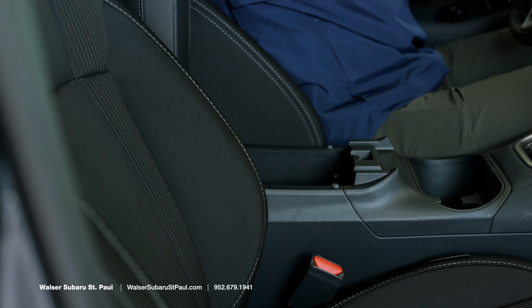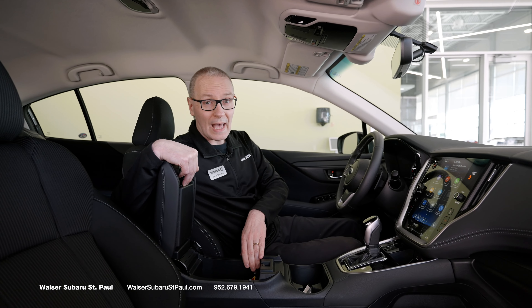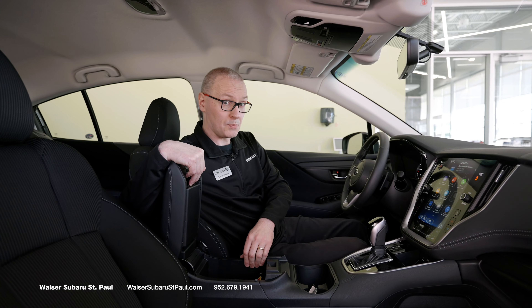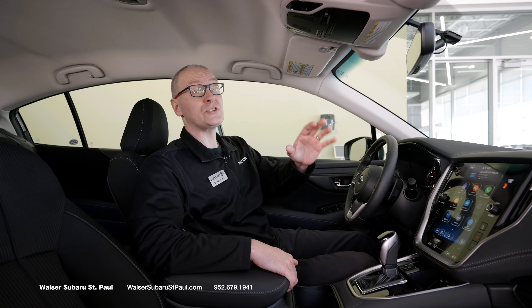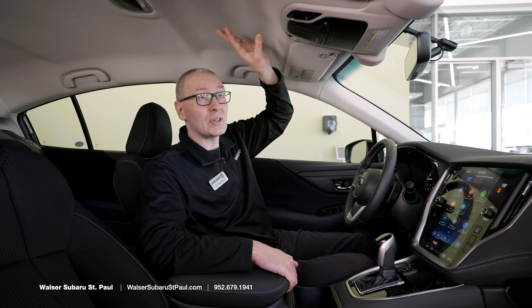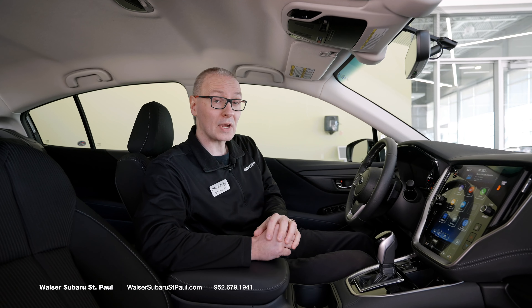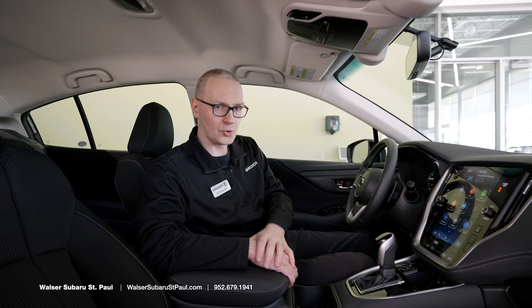In the center console area, this vehicle offers a 12-volt outlet. Some trim level packages will also add USB ports. One other feature is an optional moonroof — the premium level does offer an optional moonroof, and it's standard on the Sport, Limited, and Touring packages.